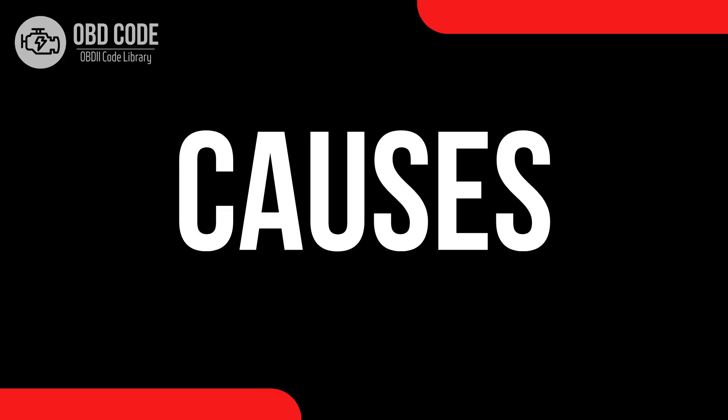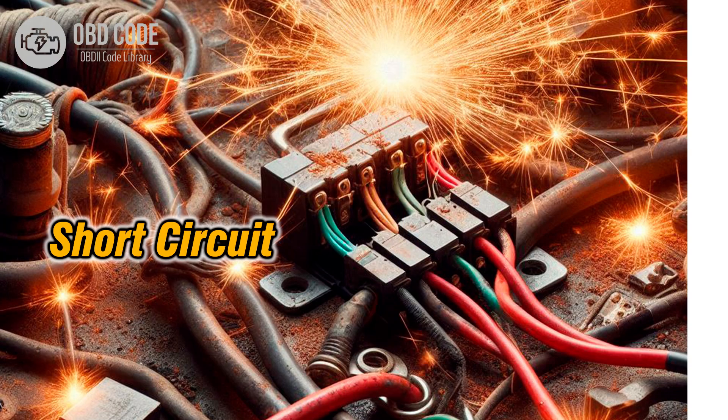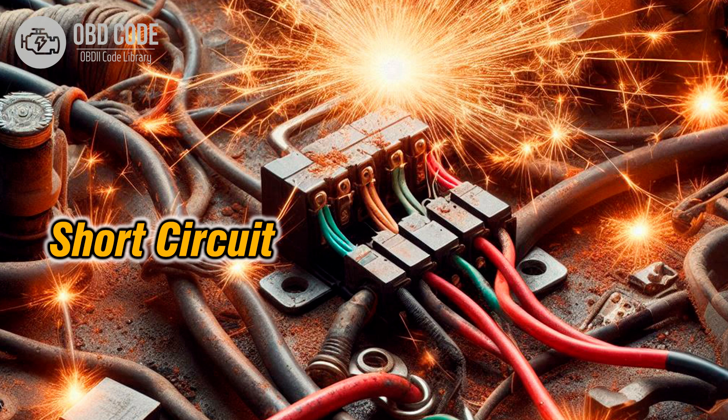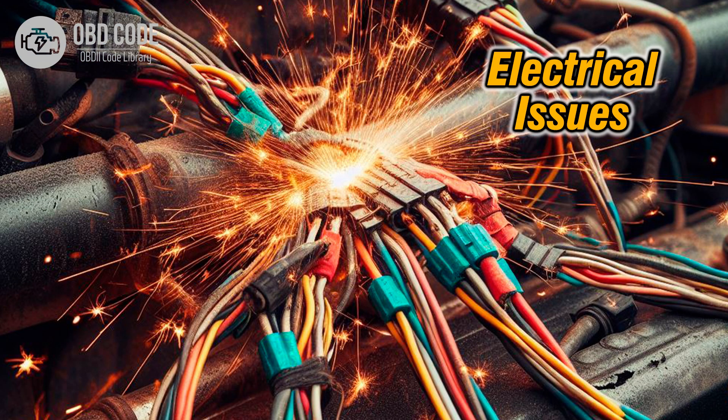Causes of the code P0807. 1. Faulty clutch position sensor. 2. Short circuit in the clutch position sensor circuit. 3. Wiring harness or connector issues causing low voltage in the circuit.